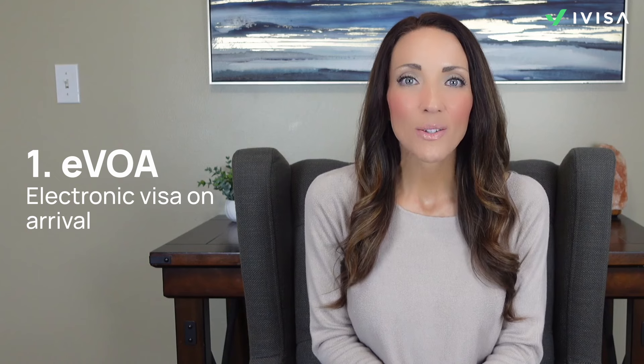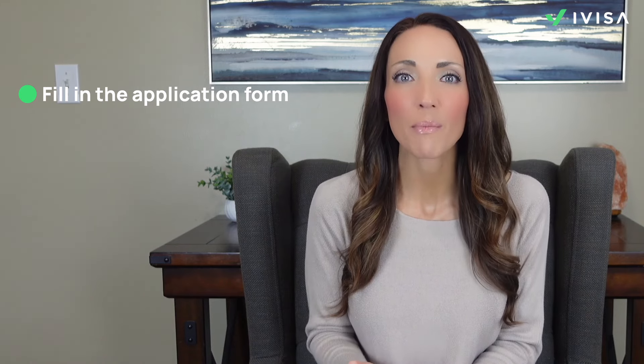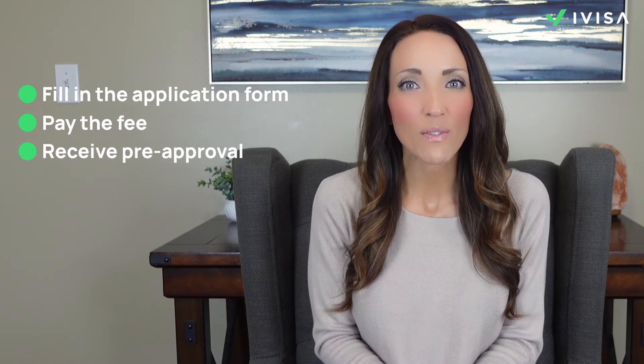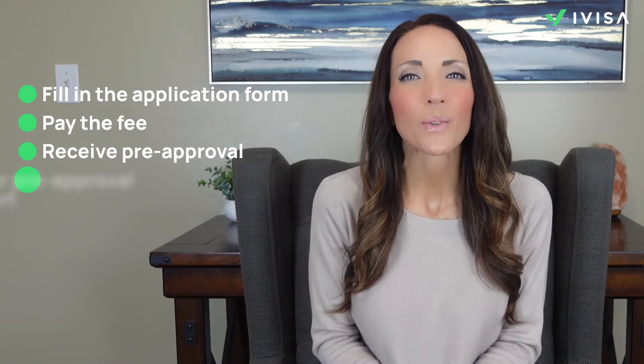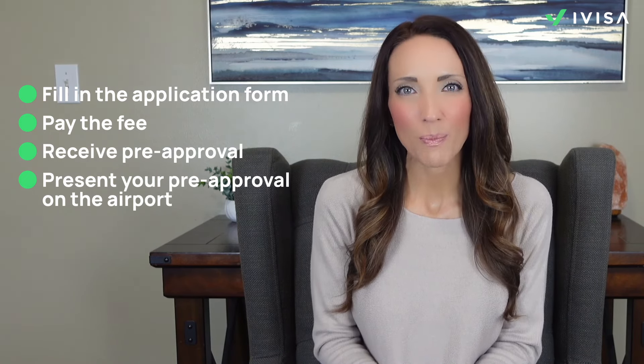One of the main visa options is the Indonesian EVOA — the electronic visa on arrival — and it's designed to make your travel easier. Instead of waiting in line upon arrival, you can apply online by just filling a form with your personal information and some travel details. Pay the fee and submit your application online. Once you receive your pre-approval, you're ready for the next step. When you arrive at the airport in Indonesia, present your pre-approval and they'll stamp the sticker visa in your passport. It's usually fast and simple and keeps you focused on the fun parts of your trip, like planning your beach days or temple visits, but sometimes it can get tricky.